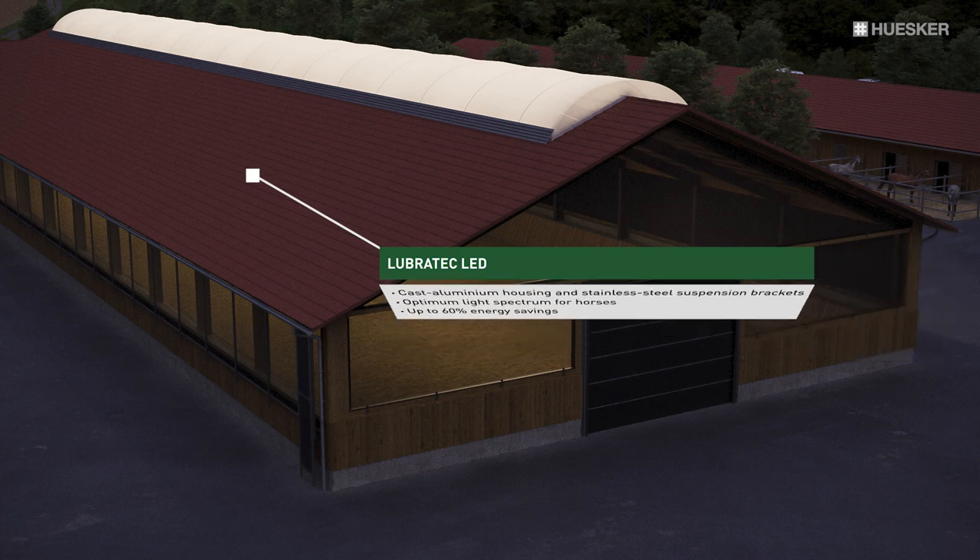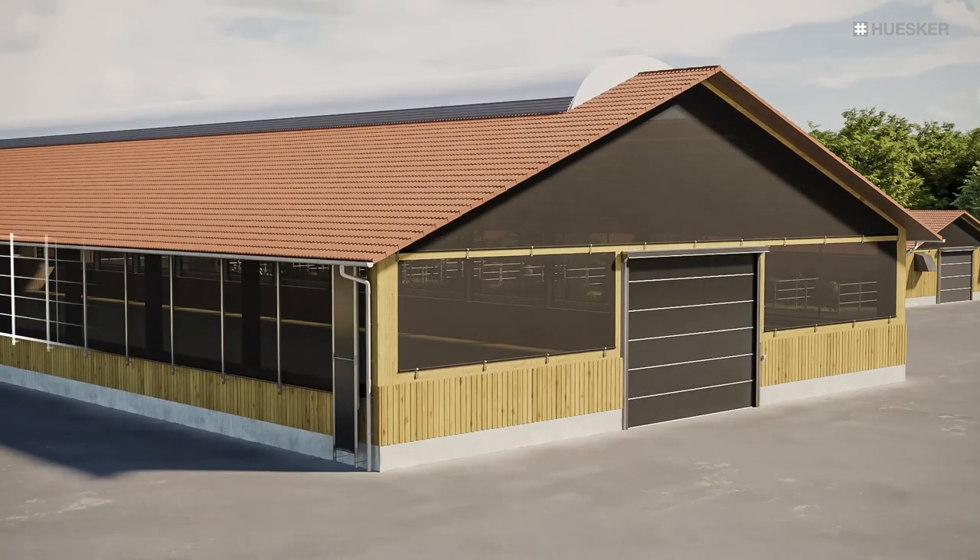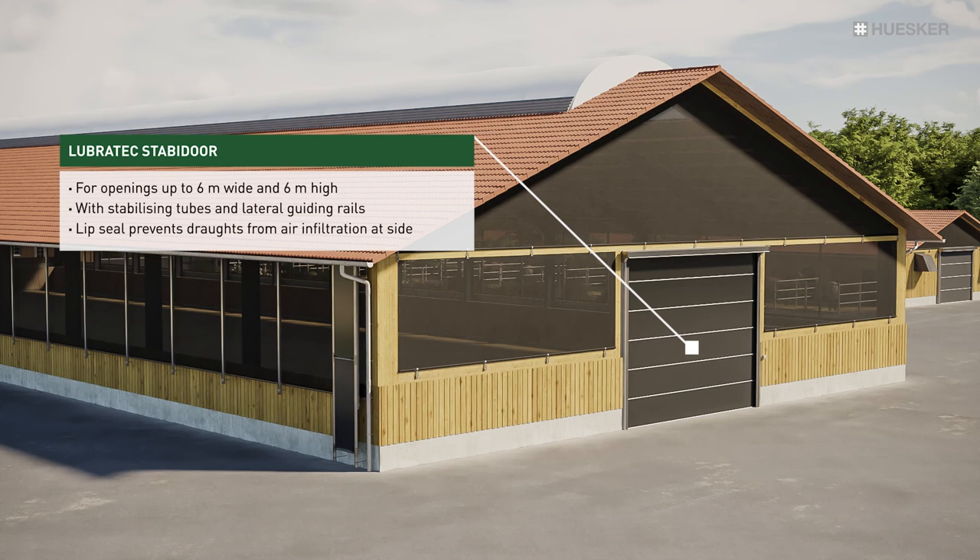Moreover, the low energy demand of the luminaires makes replacing old lamps twice as worthwhile. Our up to 6m high and 6m wide Stabi doors provide easy access for mounted horses and for machinery to simplify day-to-day operations.